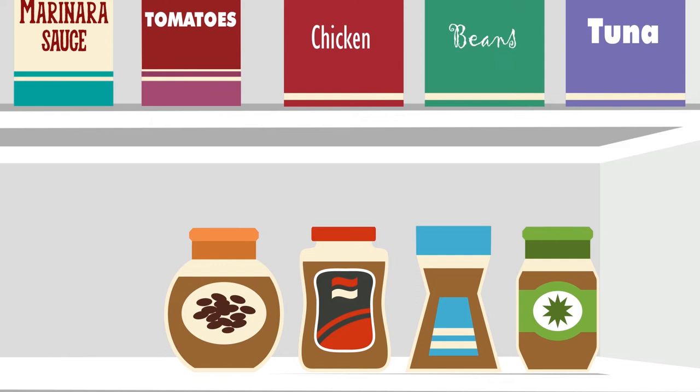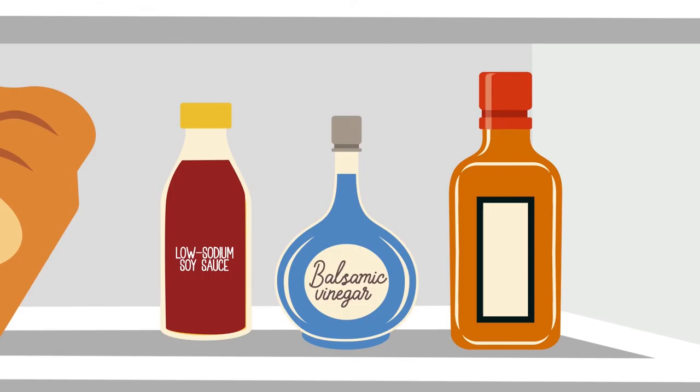Healthy snacking: nuts, seeds, and low-fat nut butters. Salad dressings and sauces: balsamic vinegar and low-sodium soy sauce.